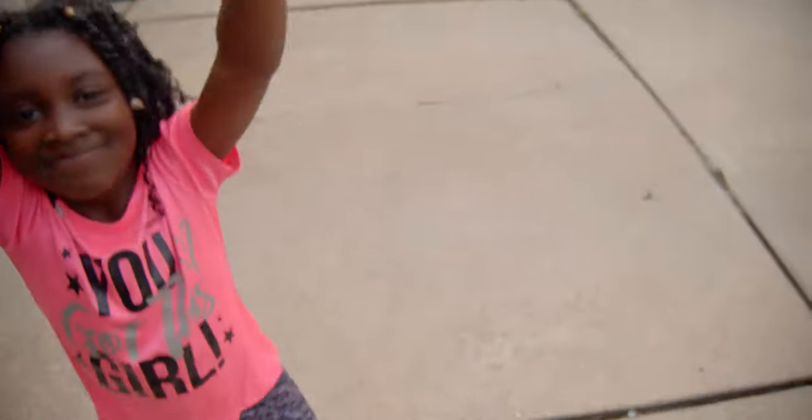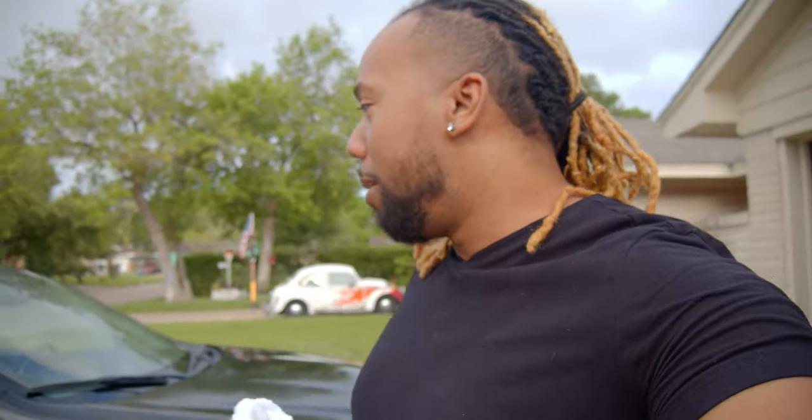Today I decided to try something different — I tried to get my car cleaned. First of all, shout out to everybody tuning into the channel, make sure you like, comment, and subscribe. Shout out to my helper Tiana — she did her thing, she helped me clean the car. Right now we're kind of wiping it down.